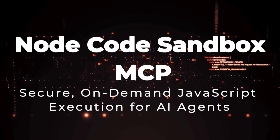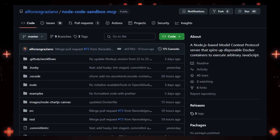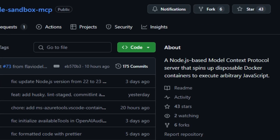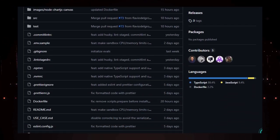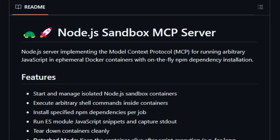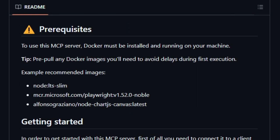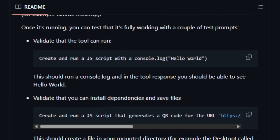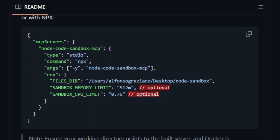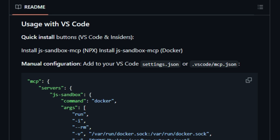Project number 4: Node Code Sandbox MCP — secure, on-demand JavaScript execution for AI agents. Imagine an AI agent that not only understands code but can also execute it safely in real-time. The Node Code Sandbox MCP, developed by Alfonso Graziano, brings this vision to life by providing a secure, Docker-based environment for running JavaScript code. It integrates with the Model Context Protocol (MCP), allowing AI agents to execute arbitrary JavaScript within isolated containers. This sandbox environment supports on-the-fly installation of NPM dependencies, enabling dynamic code execution tailored to specific tasks. Each execution occurs within a disposable Docker container with controlled CPU and memory limits, and containers are torn down after execution, maintaining system integrity.